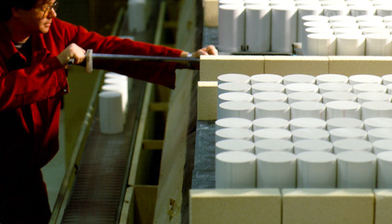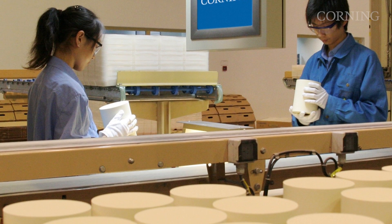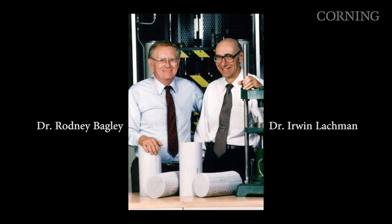Many of Corning's innovations required information from past projects, even failures. Personally, I think it's always important to remember, as a scientist, that you're standing on the shoulders of your predecessors when we make progress, and this is a good example of that.